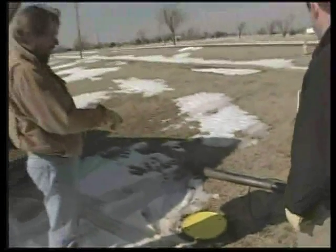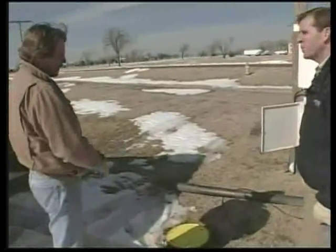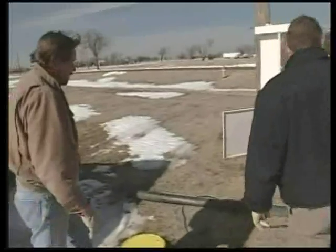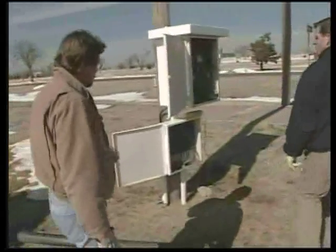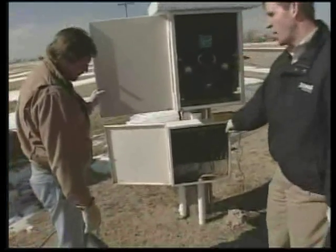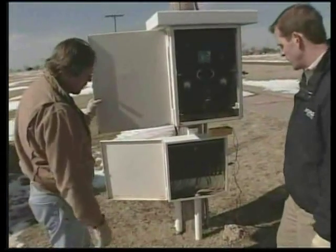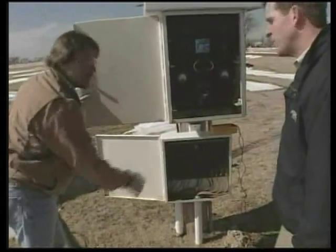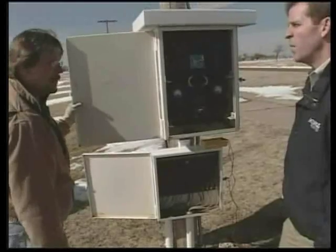We have 12 of these anodes down in the hole. They're all on individual leads — they come up to this junction box over here. So you've got 12 anodes in the ground and all of those wires are coming up and connected here. That gives you an opportunity to monitor each one individually to see if they're operating correctly.